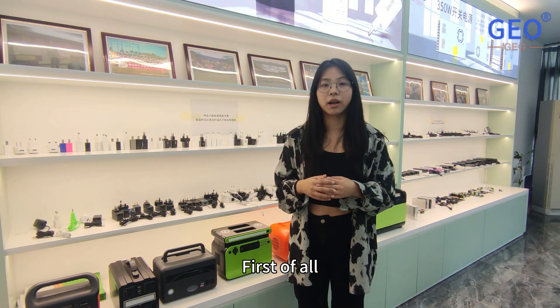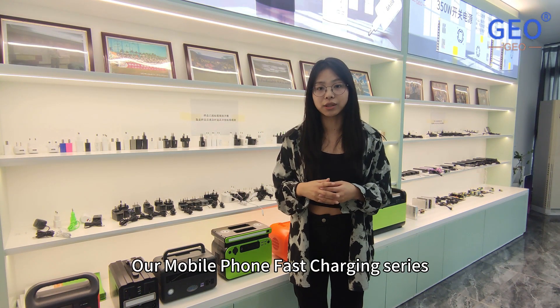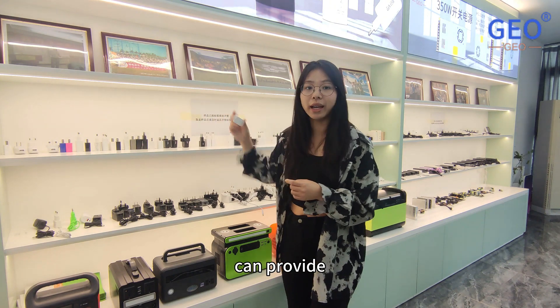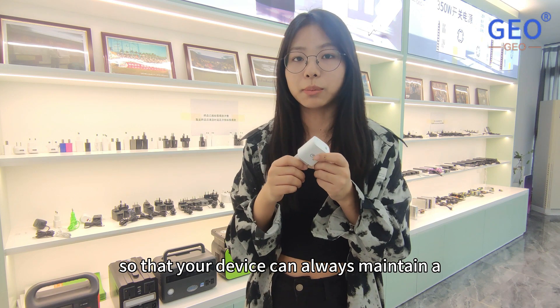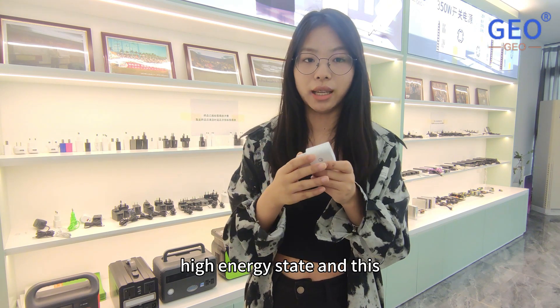First of all, our mobile phone fast charging series can provide fast and safe charging for your smart device so that your device can always maintain a high energy state.